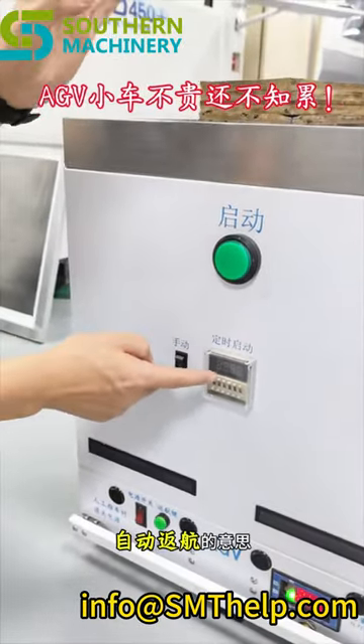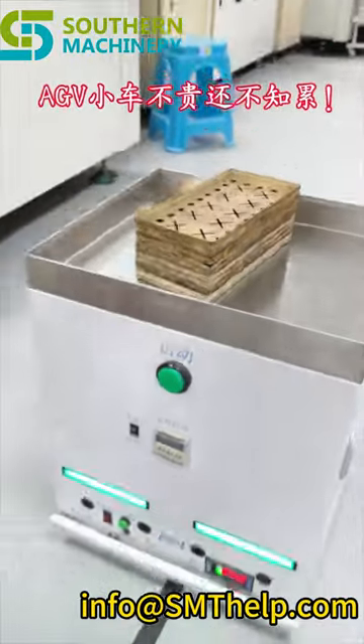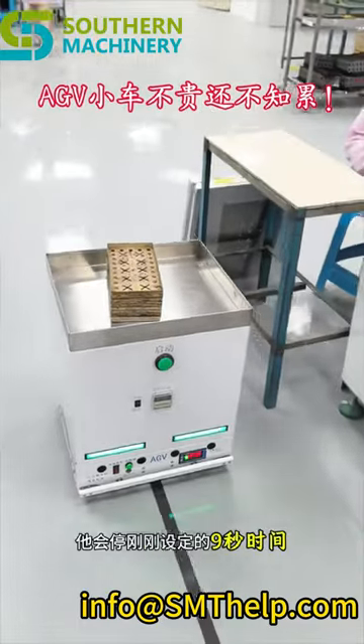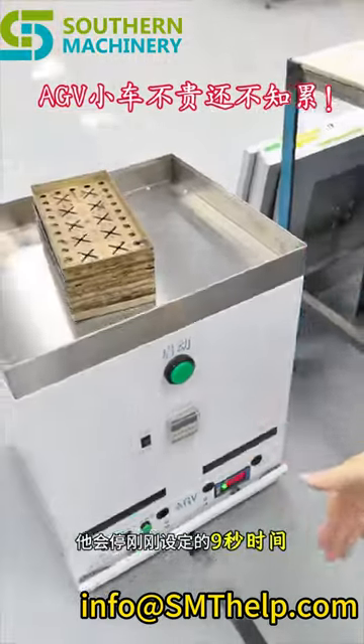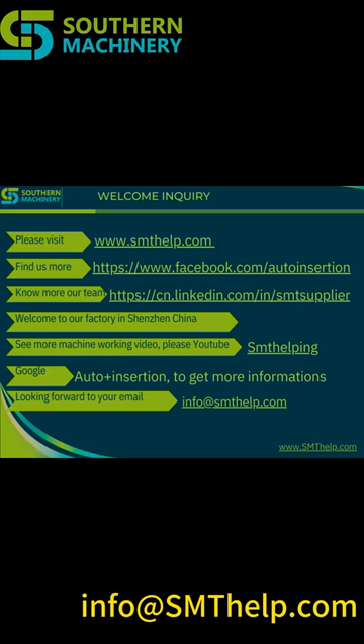For any inquiries, please email info@centelp.com.